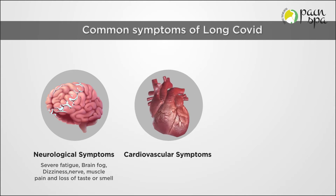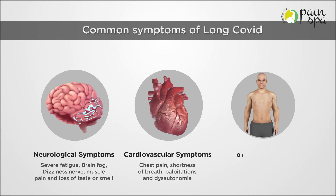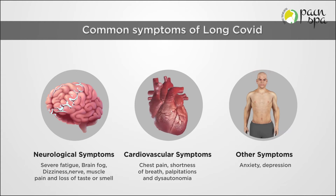Cardiovascular symptoms like chest pain, shortness of breath, palpitations, and dysautonomia. Other symptoms including anxiety, depression, loss of appetite and sleep issues.